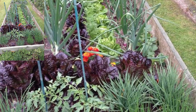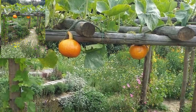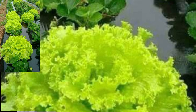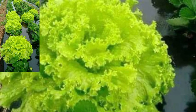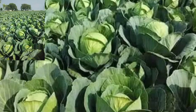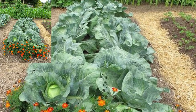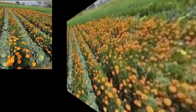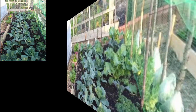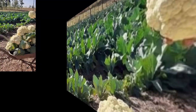Perfect for salad and sandwiches. Sow seeds directly into the soil and enjoy fresh crunchy carrots. They produce crops and can be used in a variety of dishes, perfect for salads and sandwiches.